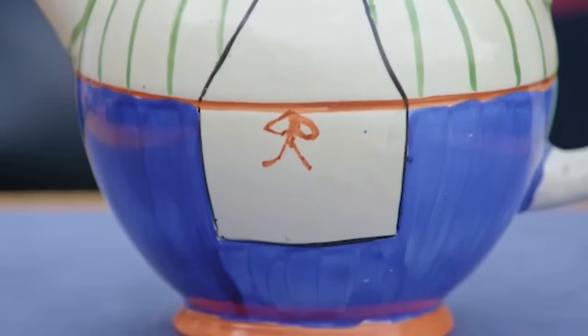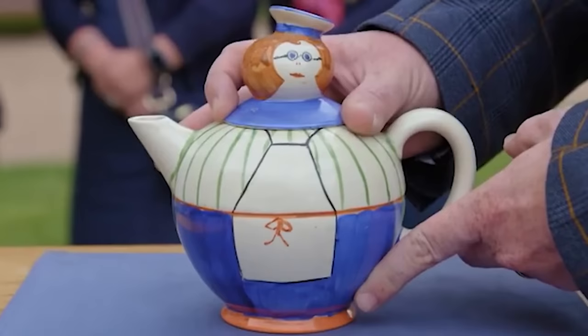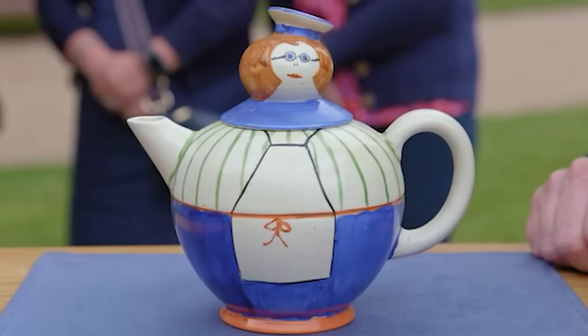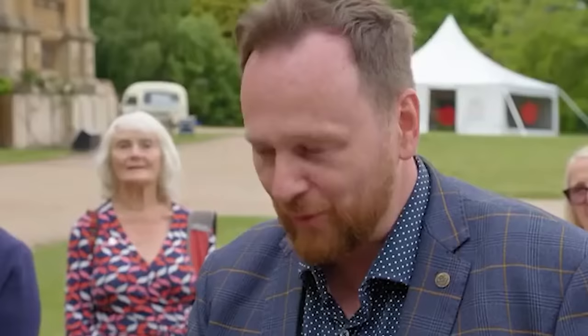A teapot that had been an ornament in the owner's house turned out to be a valuable piece — a teapot called 'Bones the Butcher,' created by Clarice Cliff, a famous ceramic artist, in 1928. She collaborated on this piece with Joan Shorter, her boss's daughter. Despite a little crack on the handle, the teapot's value stunned the owners: Bones the Butcher is worth £800 to £1,000.